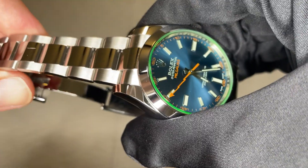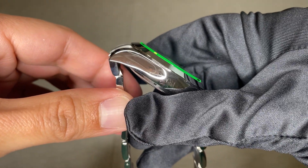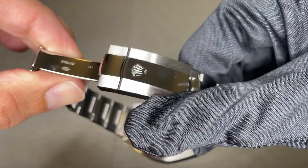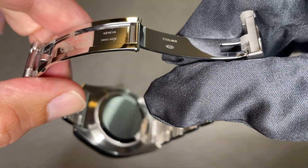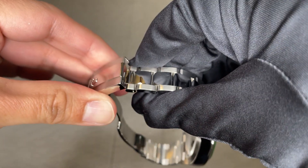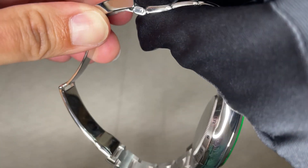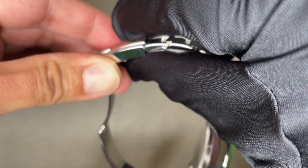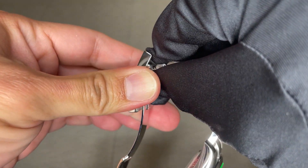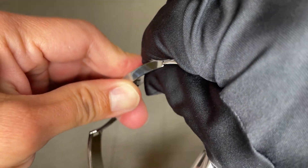This watch wears true to its lug-to-lug distance because the bracelet can be pulled down and the lugs protrude. The bracelet has been designed with a taper. The clasp is fully polished on the inside and comes with a 5-millimeter Rolex easy link system, so you can add or remove 5 millimeters of length as your wrist expands or contracts through activity or in hot or cold weather. You just pull this out, and to resize, you pull it in and hear a click. To expand, you pull here to gain 5 millimeters, then push it back in to reduce it. It's easy.